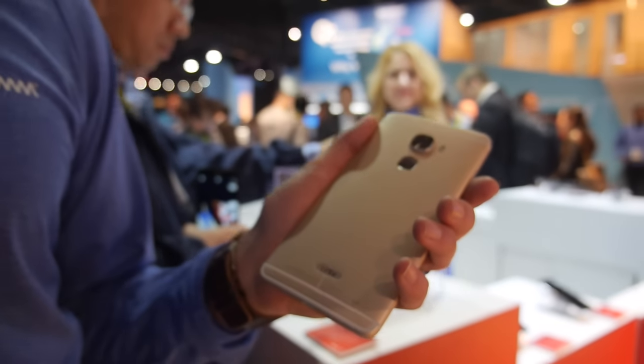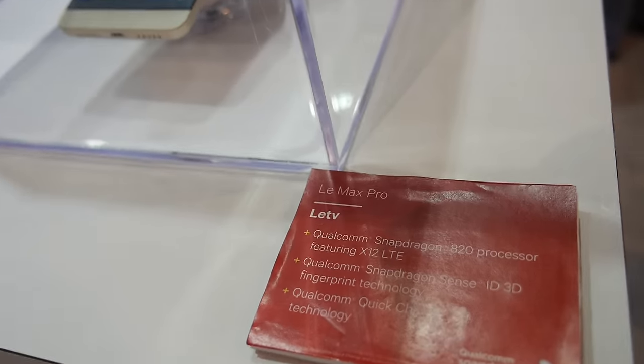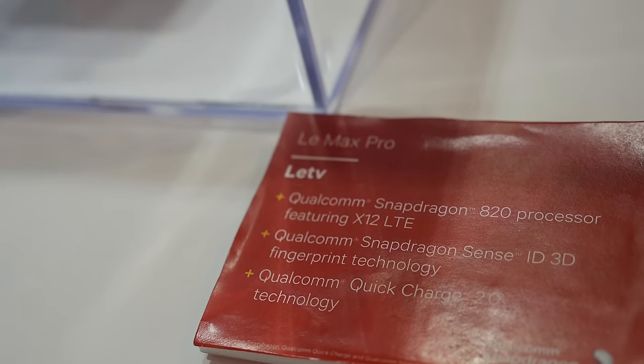We're here at the Qualcomm booth and this is the Snapdragon 820 in a real phone — the first time it's been shown. That's right, this is the first commercial product with Snapdragon 820 in it. We announced the processor. It's the Le Max Pro — L-E-T-V Le Max Pro — and this has Snapdragon 820 in it.